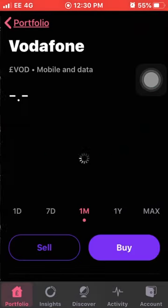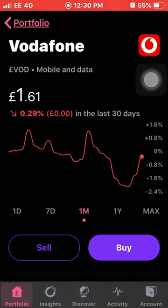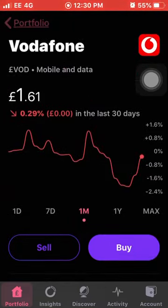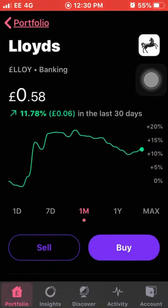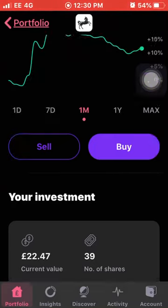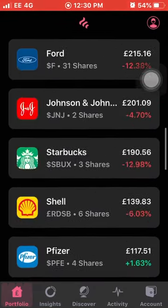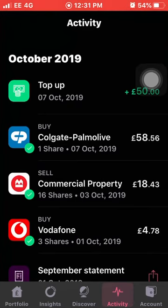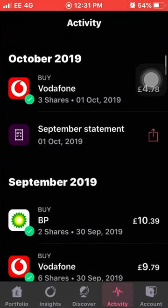Next up we have Vodafone, still consistently doing quite well but in the last month they're down 0.29%. I own 14 shares with an average cost of £1.52 and I'm up 6.3% on my total investment. The last one on the portfolio list is Lloyds, up 11% this month. I own 39 shares with an average cost of 62 pence and I'm still down almost 7% on my whole investment.